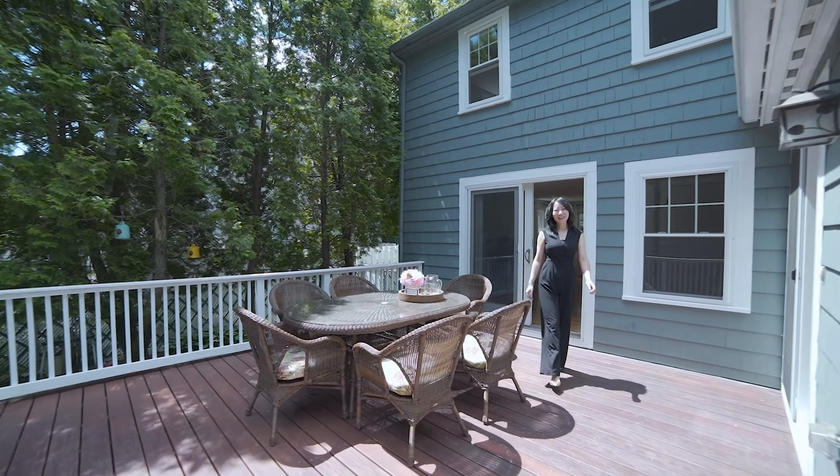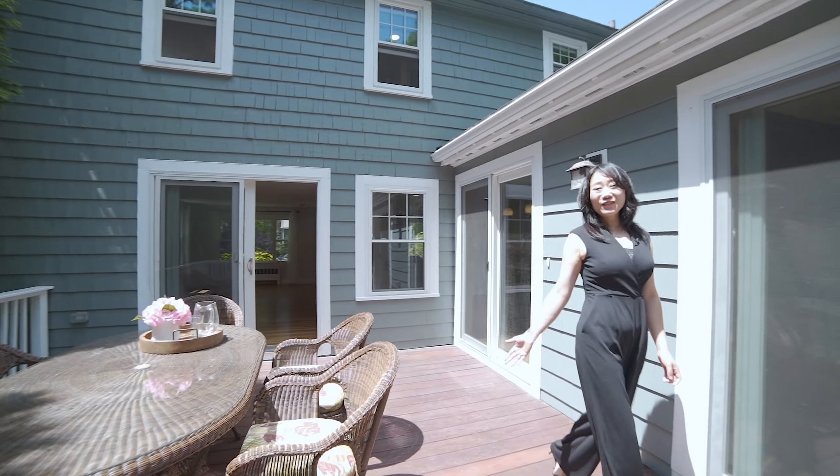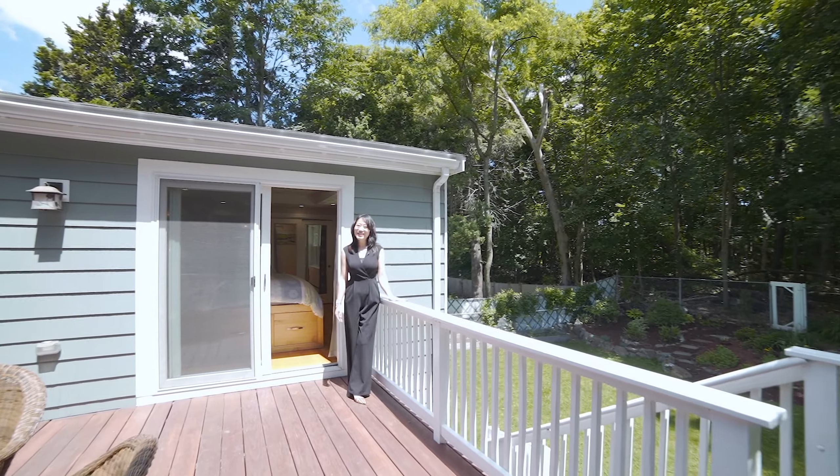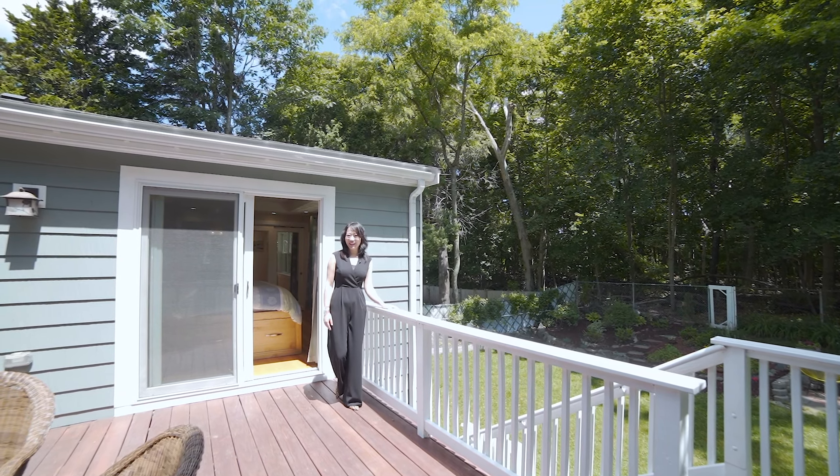Now come to the backyard with this large deck, a lovely garden, and the Middlesex Fells serving as your backyard. You have all the privacy and natural beauty surrounding you.